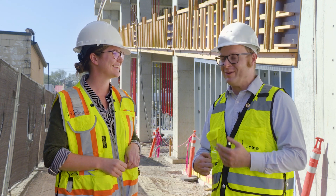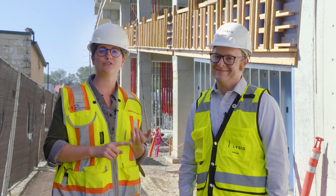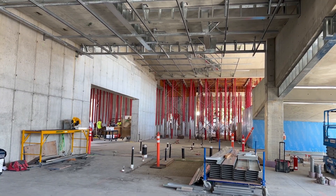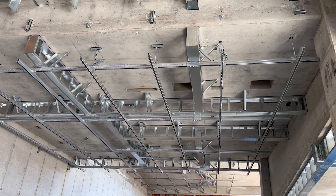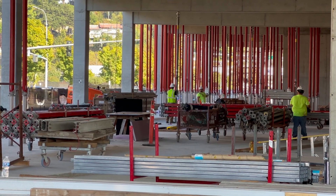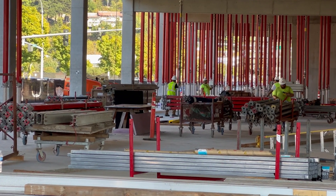I also hear that things are going to get a little rough. Can you tell us more about the roughing-in process that's happening as well? Rough-in for electrical, mechanical, plumbing, and fire protection will start pretty soon, especially since they've started more work on the interior such as interior wall framing. So we're going to start to see a lot of pipes and conduit going up inside the building.